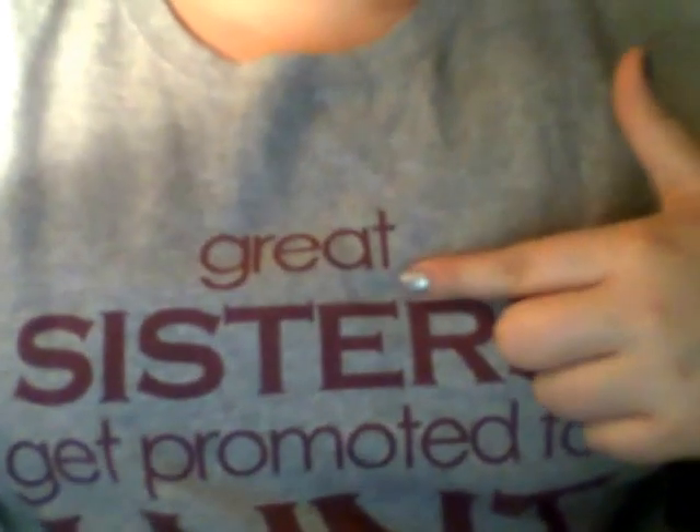Let me walk you through the process. You go and find what you want. You can pick a color for the font, and if it has two lines like this, I had an option to make each line a different color. But I decided not to do that because I like it solid. They've also recently added some new colors to their line.